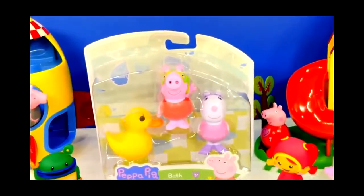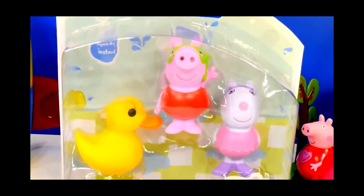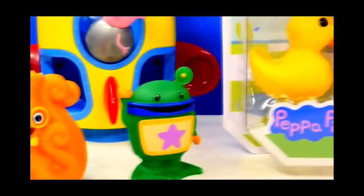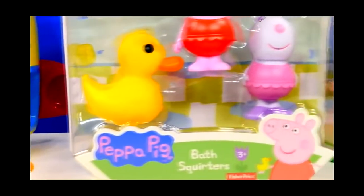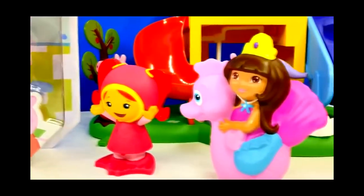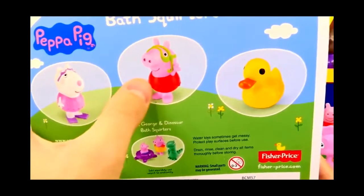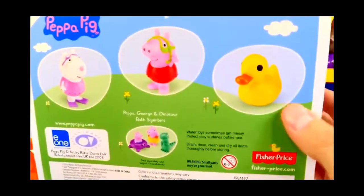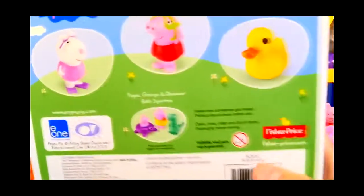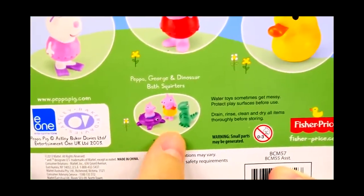Hey guys and welcome back to DCTC. Today I'm going to show you our Peppa Pig Water Squirters. This set comes with Suzie Sheep, Peppa Pig, and their duck. There's also another set you can get that has Peppa, George, and a dinosaur.